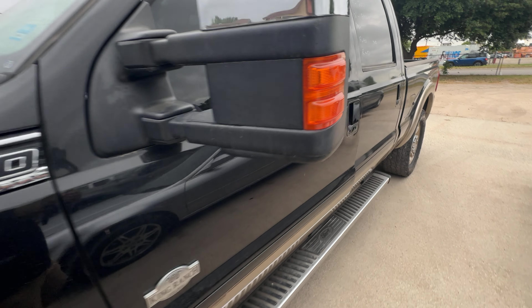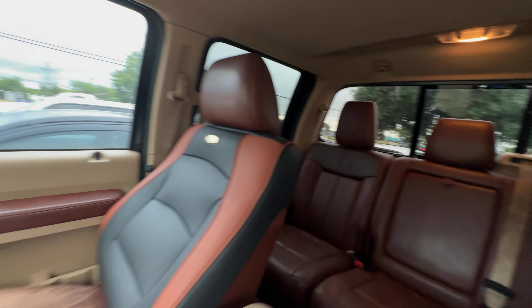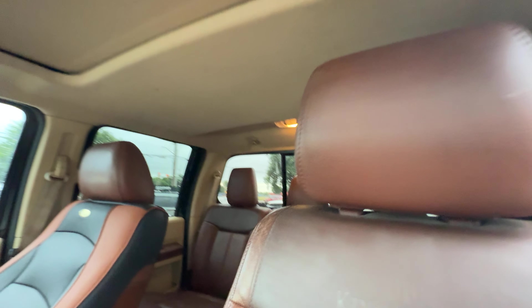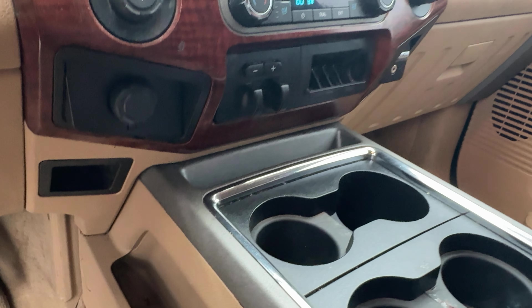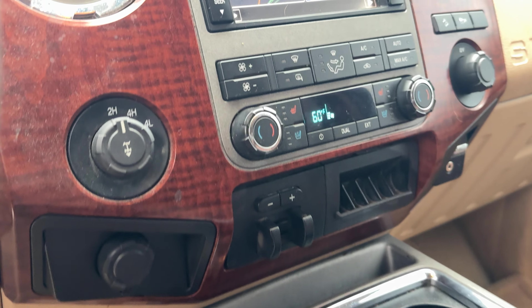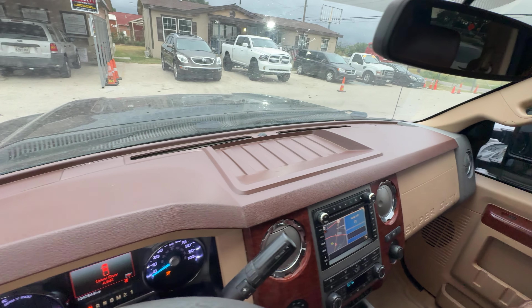Sounds pretty good. I'm going to go towards King Ranch now because of the interior. Seats look good. You got a sunroof up there. You have your trailer controls, your 4x4 selector. Dash looks clean.